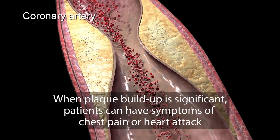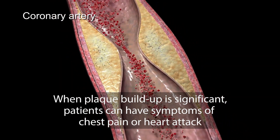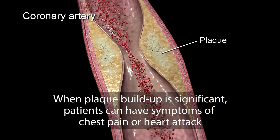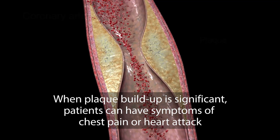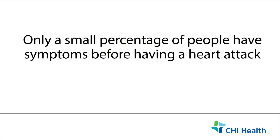When plaque buildup is significant, a patient can have symptoms of chest pain or heart attack, but plaque buildup takes several years. Unfortunately, a significant number of patients have no symptoms prior to having a heart attack.